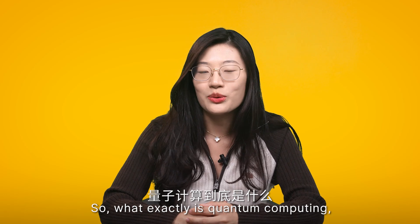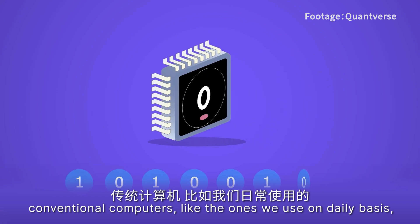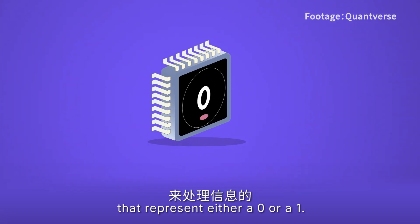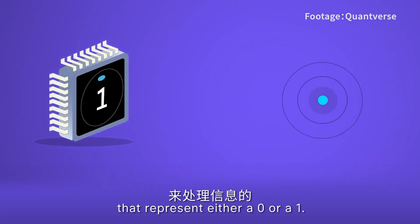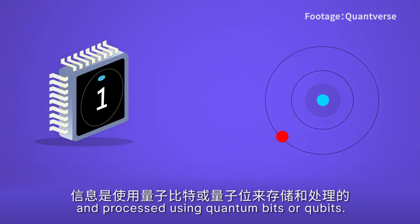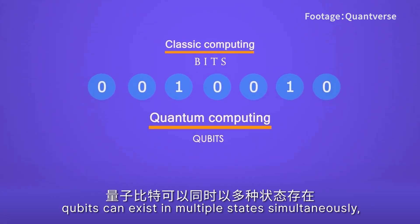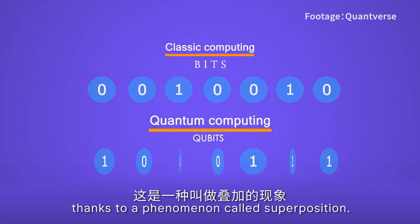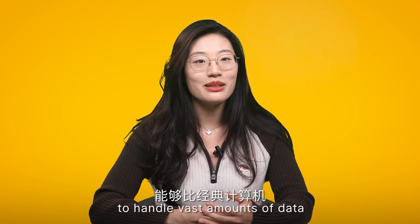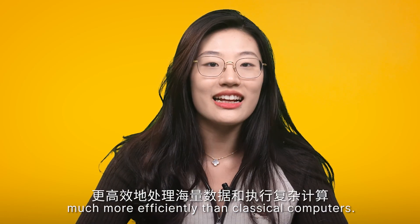So what exactly is quantum computing and why is it such a big deal? Conventional computers process information using bits that represent either a 0 or a 1. However, in the world of quantum computing, information is stored and processed using quantum bits, or qubits. Unlike regular bits, qubits can exist in multiple states simultaneously thanks to a phenomenon called superposition. This unique characteristic allows quantum computers to handle vast amounts of data and perform complex calculations much more efficiently than classical computers.